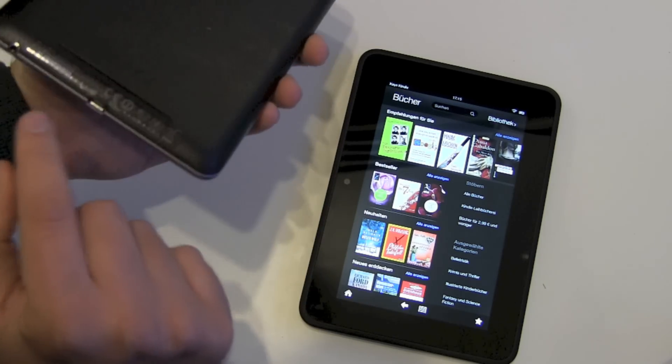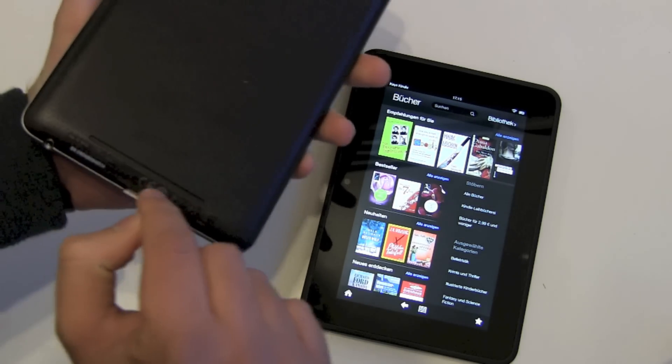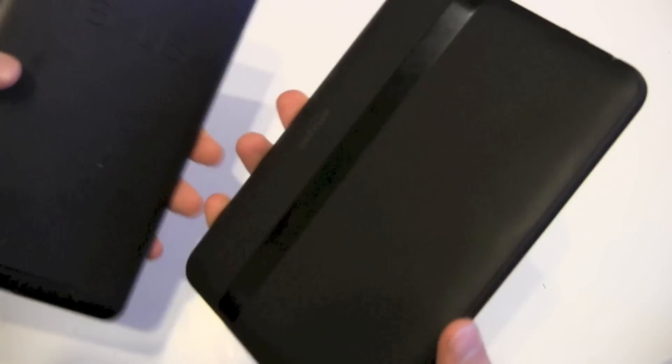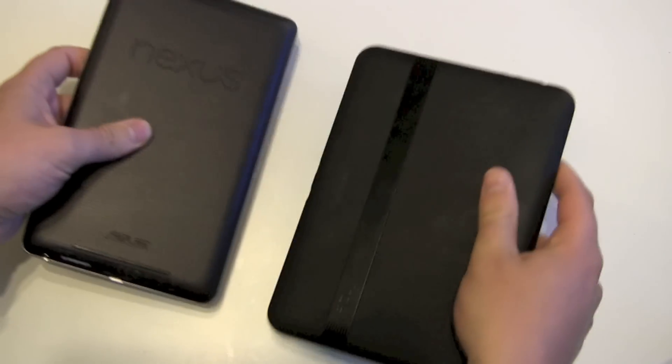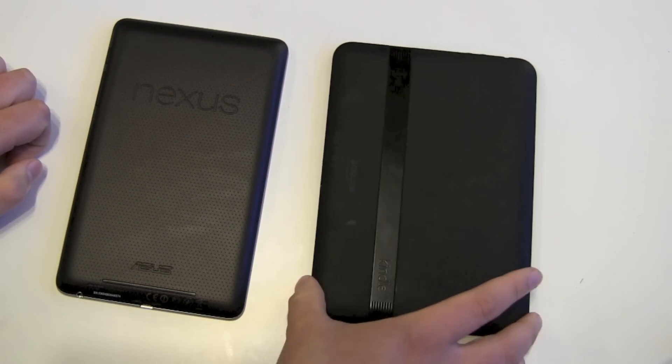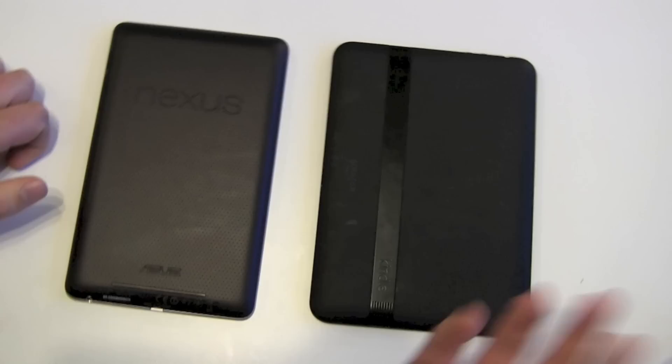The Google Nexus has its speakers down here, and the Kindle Fire has two speakers for stereo sound. I haven't really noticed any difference though, so not really a deciding factor.